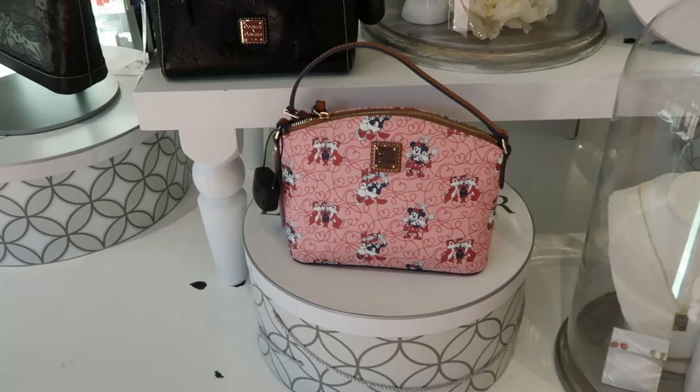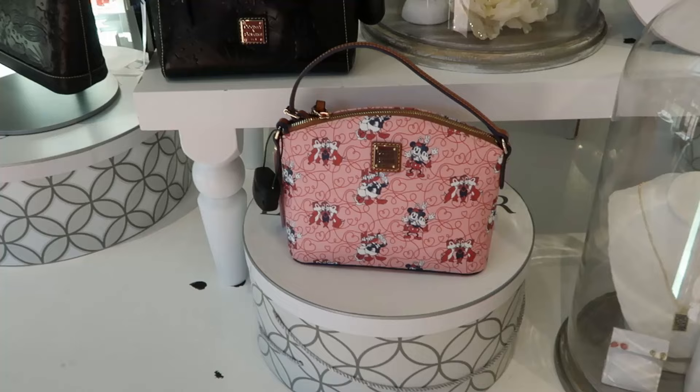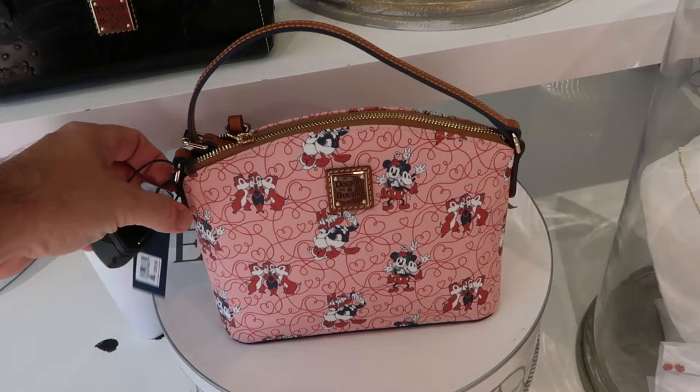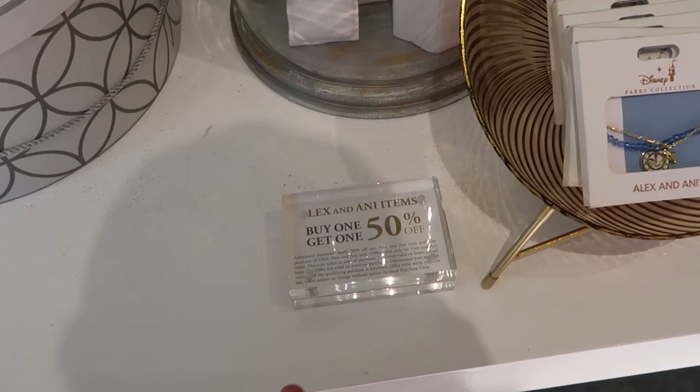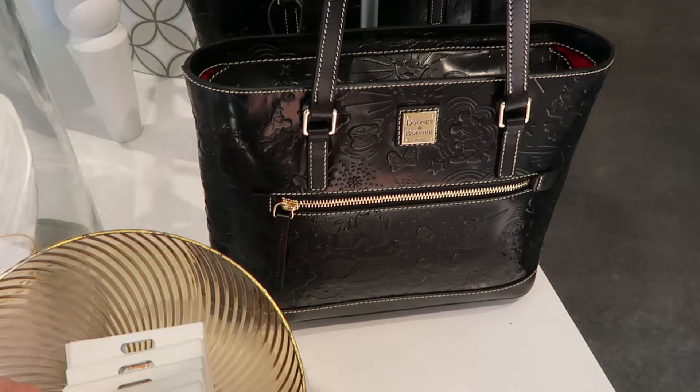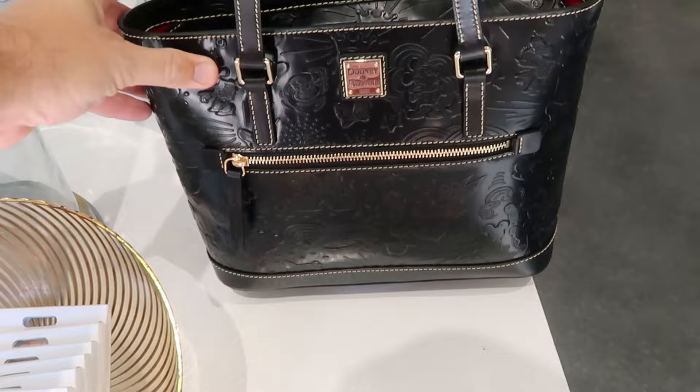Let's check out some merchandise over at Ever After Jewelry Company. Here's a really fun sized Dooney and Burke purse with Chip and Dale, Mickey and Minnie — this would have been perfect for Valentine's Day — $228. It looks like select Alex and Ani items are buy one get one 50% off. This one here with Peter Pan's Flight is part of that deal, originally $60. Then over here is a black leather purse with your Dooney and Burke insignia, Walt Disney World, Disneyland, Cinderella Castle, even Mickey — and there are even more items inside.